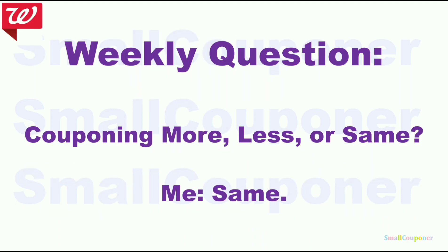Here is the weekly question: Are you couponing more, less, or the same? I know that prices are increasing and we are living in a hard time. For me, I am couponing the same — it really depends on the deals, so I pick and choose the deals I want to do.